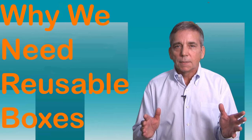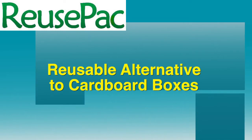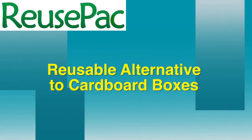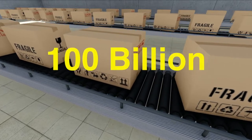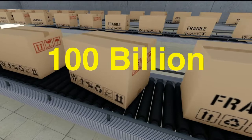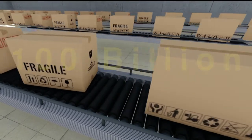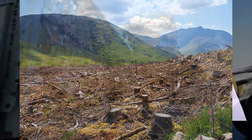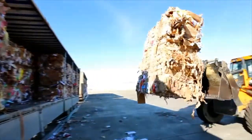Why We Need Reusable Boxes. The booming e-commerce has boosted the use and production of cardboard boxes to $100 billion annually in the U.S. alone, consuming an enormous amount of trees, energy, petroleum, and water in the process.